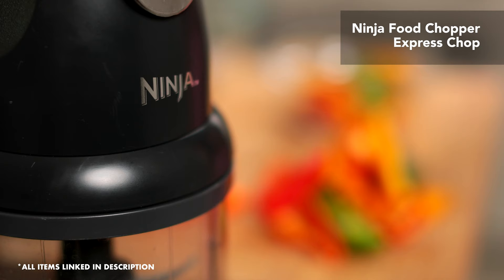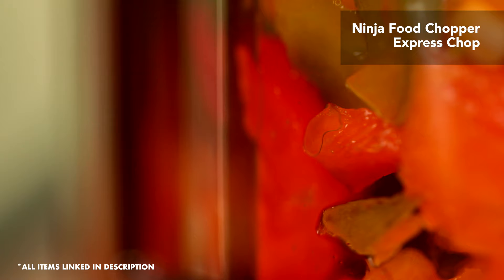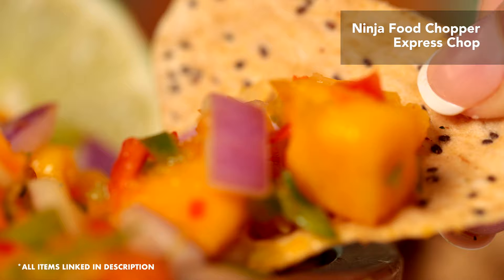And now my little Ninja. I love this Ninja because of its compact size and how easy it is to use. There's only one button and it does exactly what I need. It's great for making salsa, dressings, sauces, spreads, and even chopping veggies, herbs, or garlic. Another great feature is that it's also dishwasher safe.